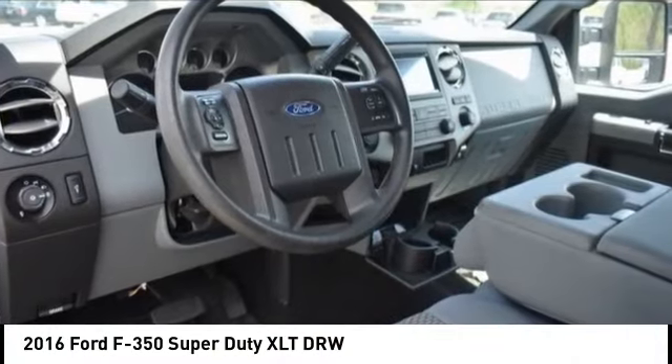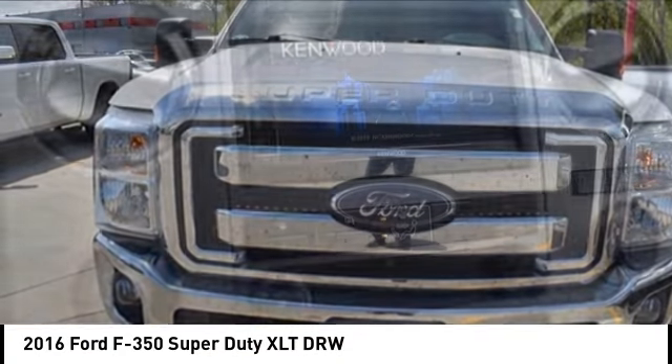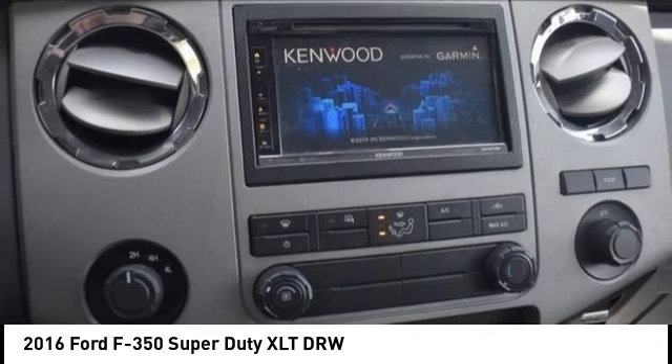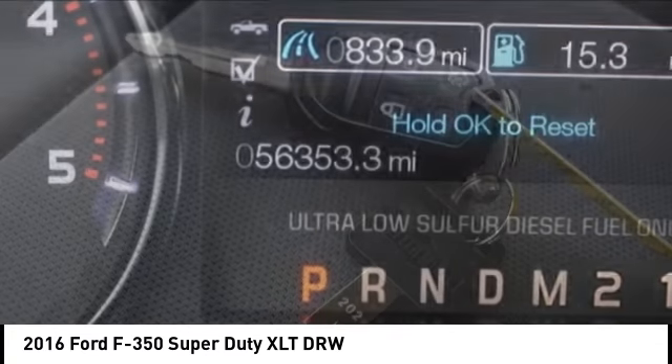We are pleased to show you the 2016 F-350 Super Duty. Head-to-head fuel efficiency. Head-to-head towing. Head-to-head torque. Ford F-350 Super Duty.